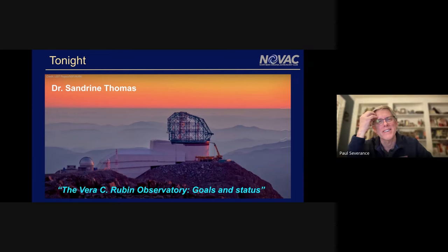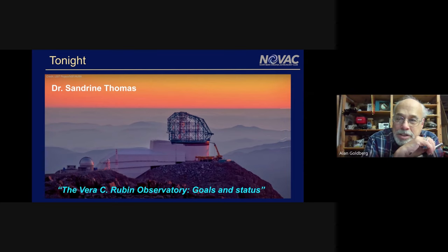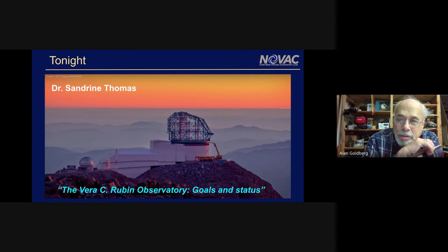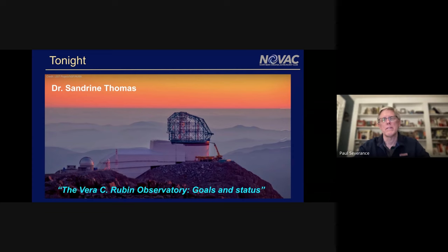Paul took on a lot because he felt he had to, and whenever something needed to be done, Paul took it on. He really set a high threshold for the officers who will follow him next year. People may not have realized one of the things he went through was making sure we had a place to meet, even though we're not using it tonight — that was a big hurdle during his presidency.